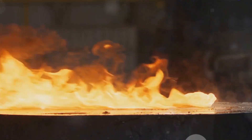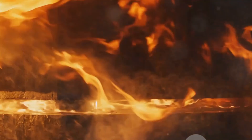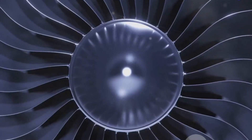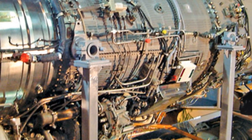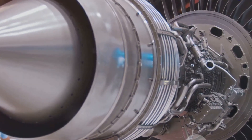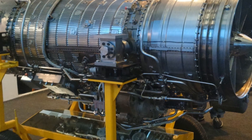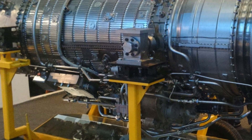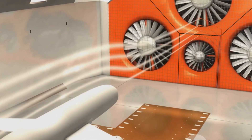Titanium alloys are used for the compressor blades and other high-stress components — they have a high strength-to-weight ratio and resist corrosion, ensuring the longevity of these critical parts. For the turbine blades, which are subjected to extremely high temperatures, nickel-based super-alloys come into play, prized for their excellent thermal resistance and mechanical properties. Meanwhile, the engine's thermal protection system and other components feature ceramic matrix composites, offering high thermal resistance and lightweight properties, significantly contributing to overall efficiency and performance.